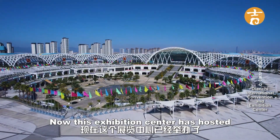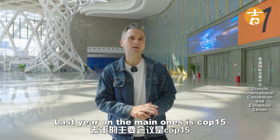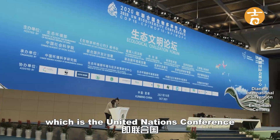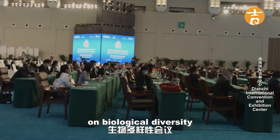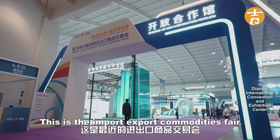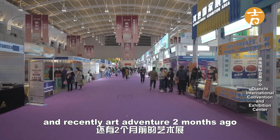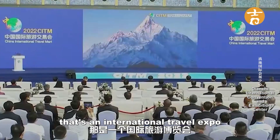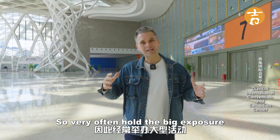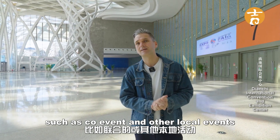This exhibition center has hosted a lot of the big famous events in the south part of China. Last year one of the main ones was COP15, the United Nations Conference on Biological Diversity. Also another one is the Kunming South Asia Expo, the import-export commodities fair. And recently I attended an international travel expo two months ago. They also hold big local events such as car shows and other local events.